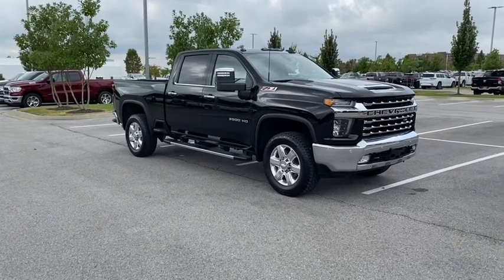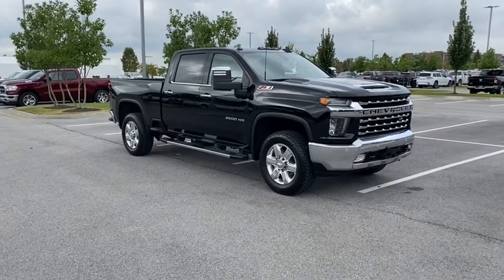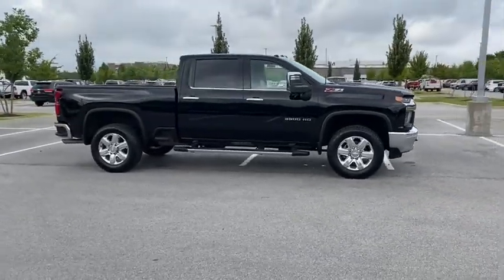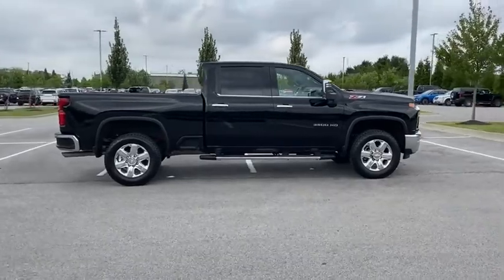Make a great choice today with the 2020 Chevrolet Silverado 3500 HD. Pros: everything. Cons: nothing. This vehicle has less than 20,000 miles.